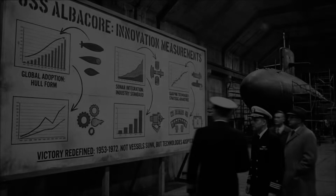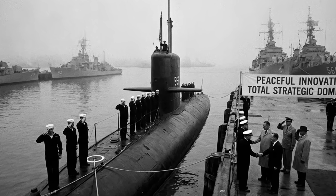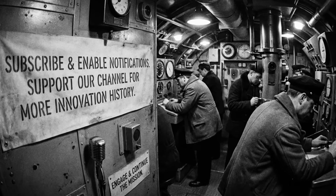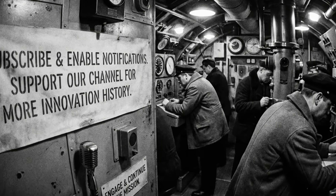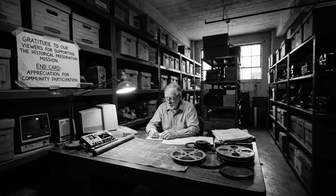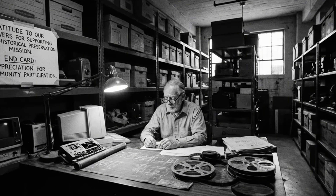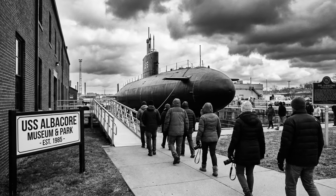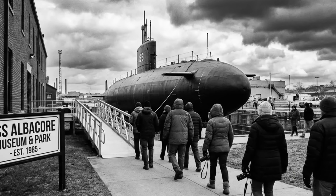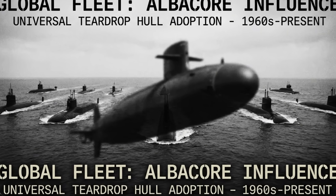USS Albacore carried no weapons but won a technology race. She fought no battles but defeated enemy submarine forces. She was dismissed as a wasteful experiment but became the most influential submarine in history. The victories weren't measured in enemy vessels sunk but in innovations adopted worldwide. The legacy isn't combat ribbons but technologies that define modern submarines. The triumph was peaceful but total.